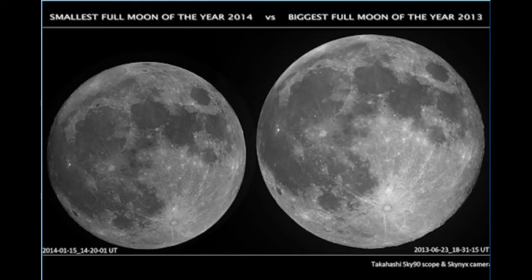Last night's full moon was the smallest of the year — as much as 14% smaller and 30% dimmer than other full moons of 2014. But could you tell the difference? When the moon is high in the sky with no reference points nearby, a big moon and a small moon look much the same.